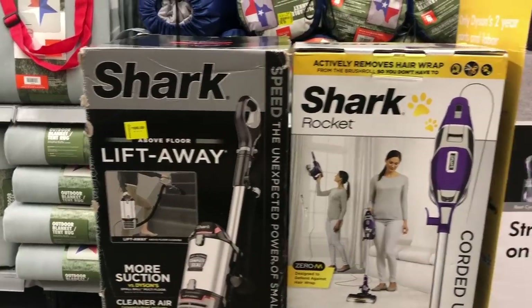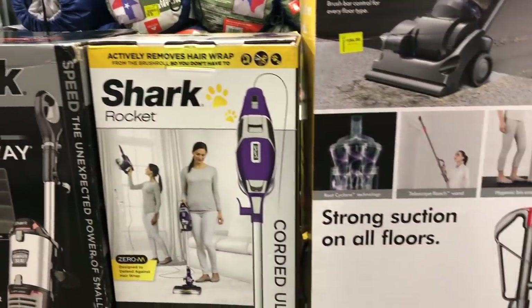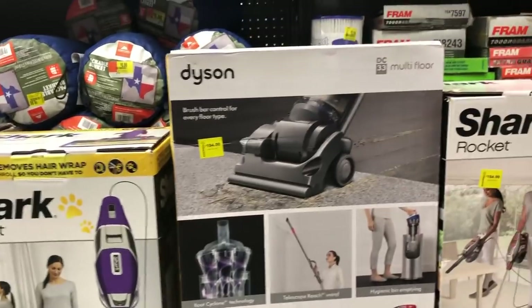Hey everybody, the Freebie Guy here, and I am at Walmart. If you are looking for a vacuum cleaner, you're going to want to watch this video because they have some really good deals going on right now in their clearance section with some huge savings on brands like Hoover, Shark, and Dyson.